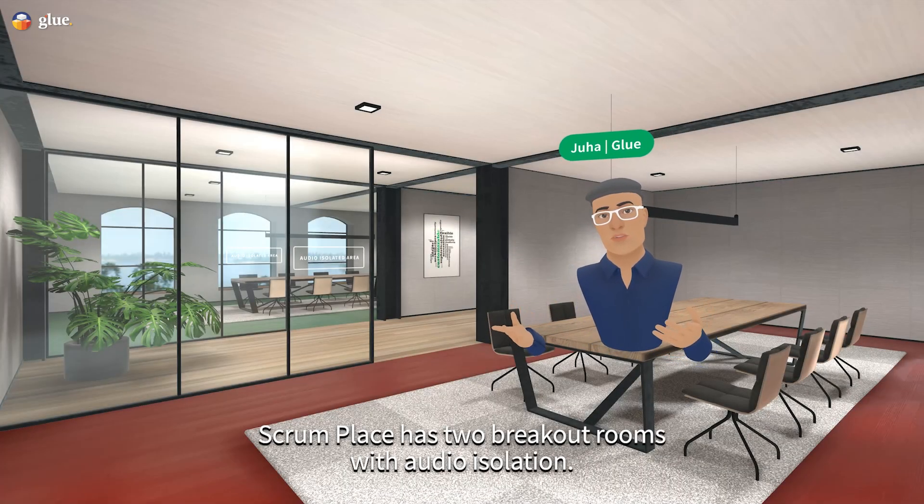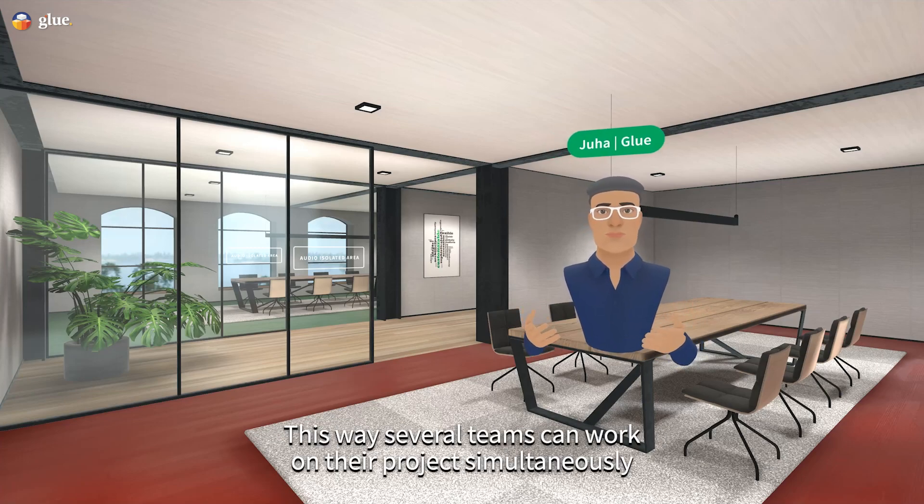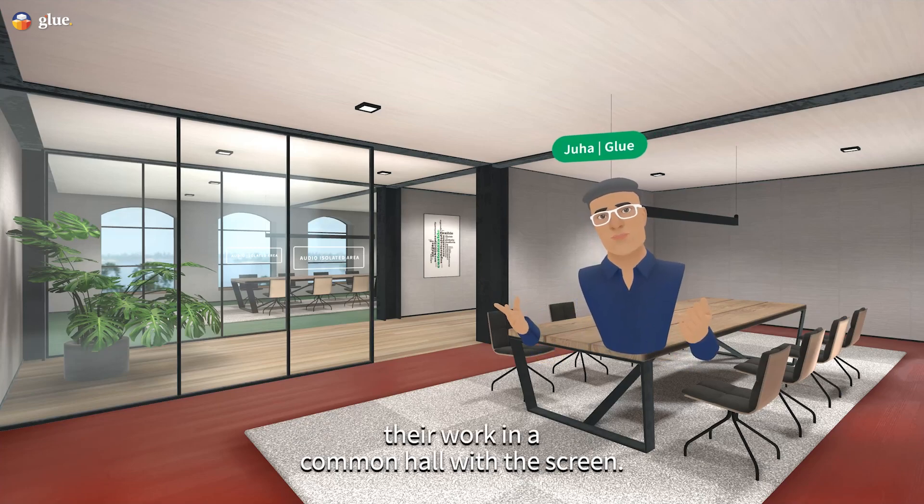Scrum Place has two breakout rooms with audio isolation. This way several teams can work on their projects simultaneously and then share their work in a common hall with the screen.